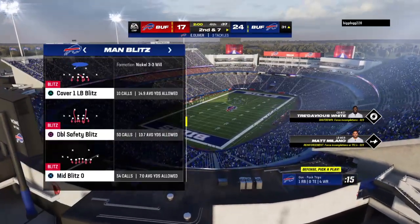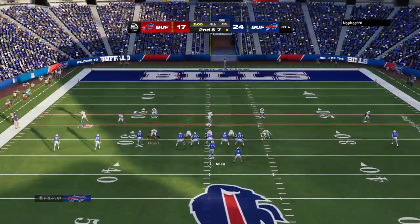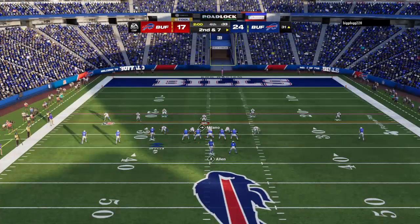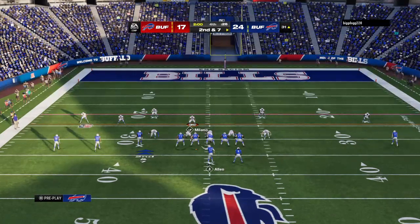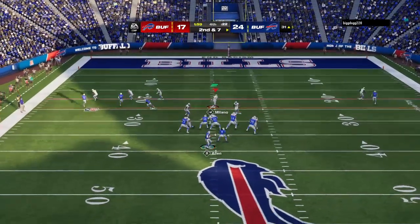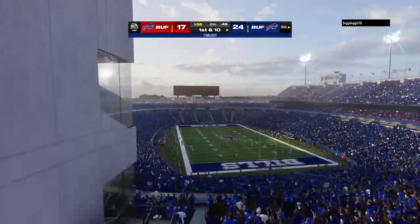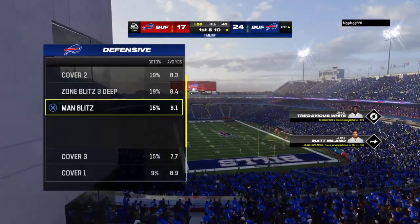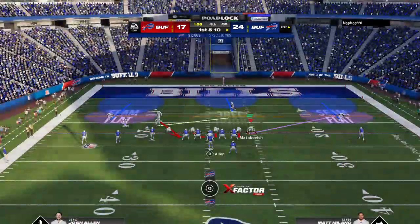Fourth quarter, down to the final two minutes, and we've got a one-score game. Down to second and seven — they'll throw with Allen. That's caught by Davis, and he's got a first down with a tackle made at the Bills' 22-yard line. Right out of the two-minute break, we'll get a defensive timeout called with a minute 56 to go.